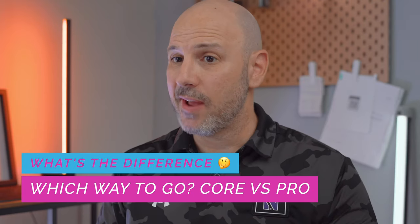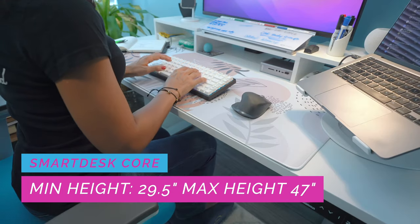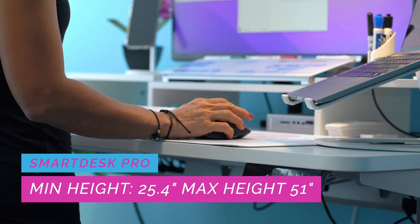One thing to keep in mind: if you are short like my wife at 5'1", or taller than 6'2", you probably want to consider the Smart Desk Pro over the Smart Desk Core. The Smart Desk Core has a minimum height of 29.4 inches, and even with a chair raised to its standard height of about 21 inches, a short person won't have good ergonomics. The Smart Desk Pro has a minimum height of 25.4 inches, giving more flexibility for better ergonomics. Thankfully, Autonomous has a 30-day return policy and they were able to exchange the desk no problem. For taller users, the Pro also adds four extra inches on the upper end — going from 47 to 51 inches — giving more range of motion for the best ergonomic position.